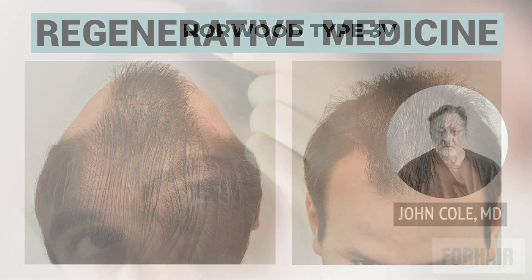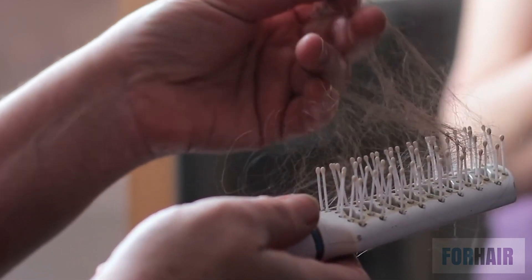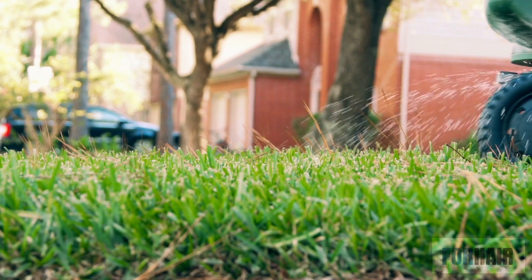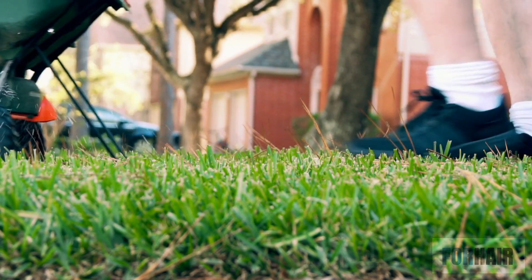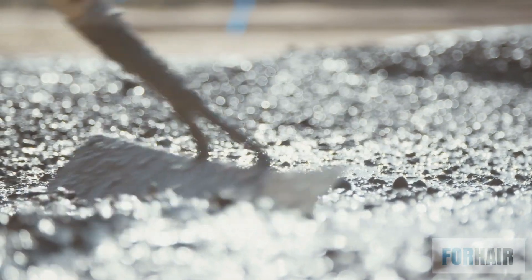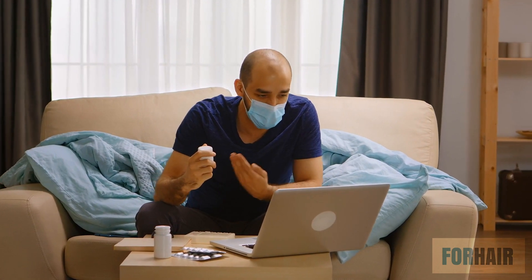It is also essential to begin this treatment before the hair follicles are lost. Once the hair follicles are lost, there's nothing that will bring them back. We can put fertilizer on grass and improve the grass, but we can put all the fertilizer we want on concrete and we're not going to grow new grass. For this reason, it's very important that you begin regenerative medicine as early in the hair loss process as possible.